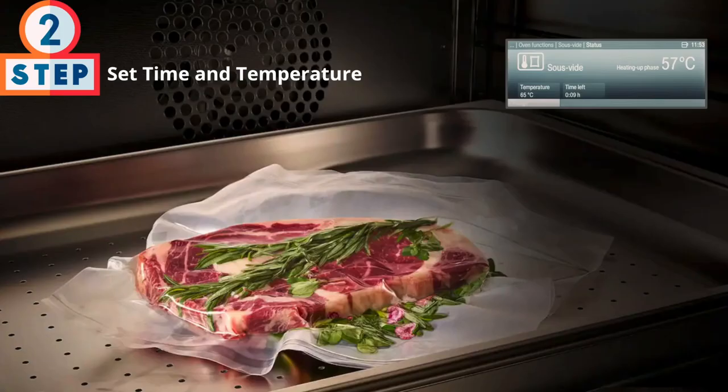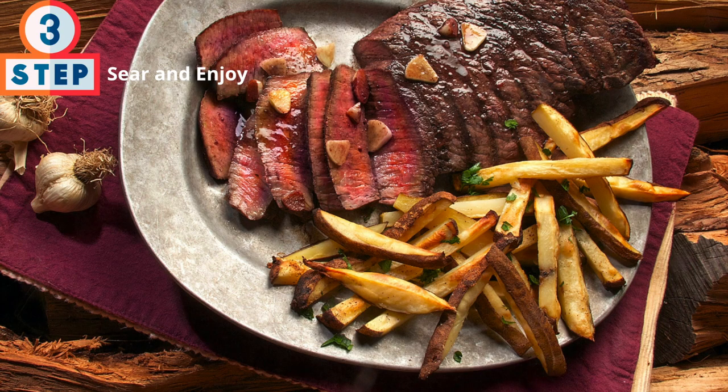Step two is to set the time and temperature. After sealing your protein, you set the correct time and temperature for your desired doneness. For the steak pictured here, setting the temperature between 135 and 144°F for two hours will garner great results. Step three: pull the protein out of the bag. The outside needs to be seared to give it the desired taste, crust, and finish — and after that, simply enjoy.